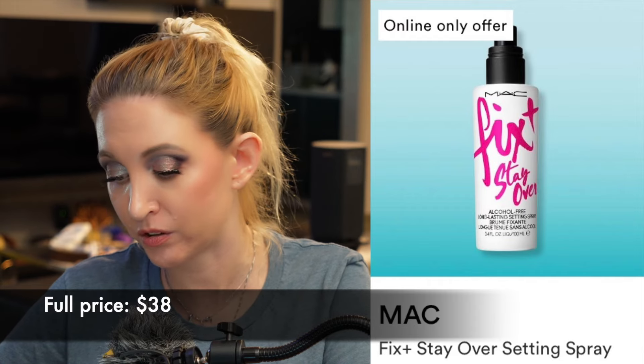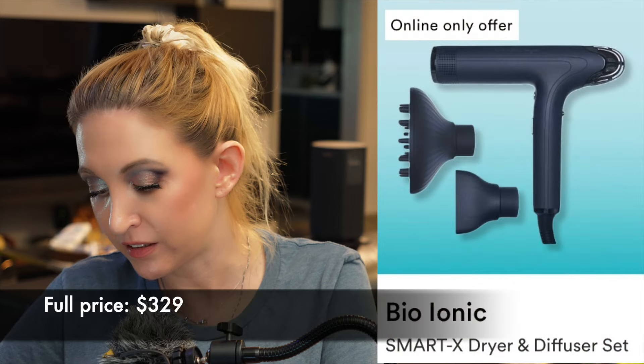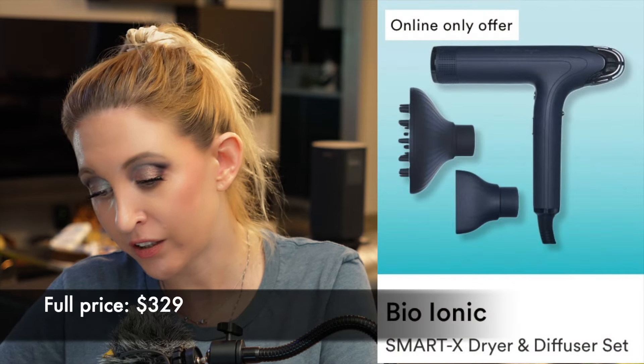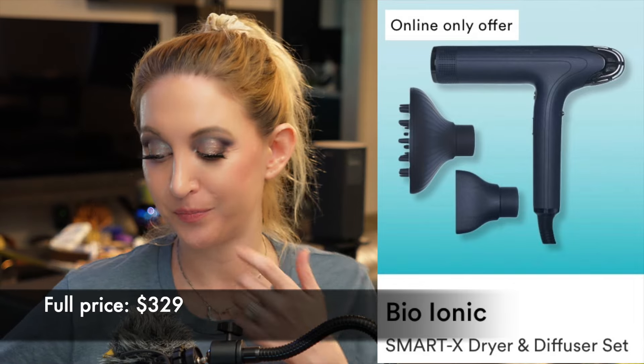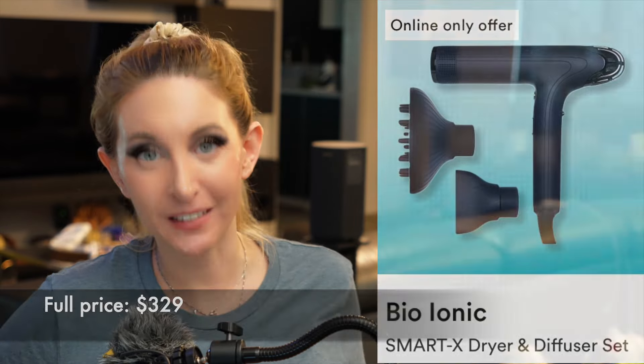And finally the Bio Ionic Hair Dryer — I don't even use a hair dryer anymore. That's how little I care for my hair. So I'm going to save some money there.